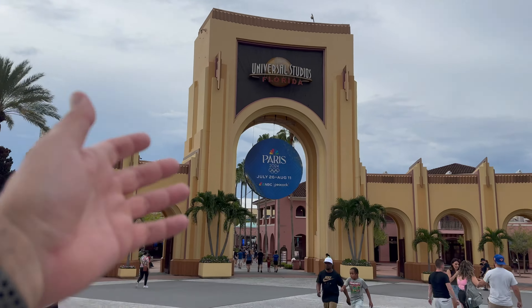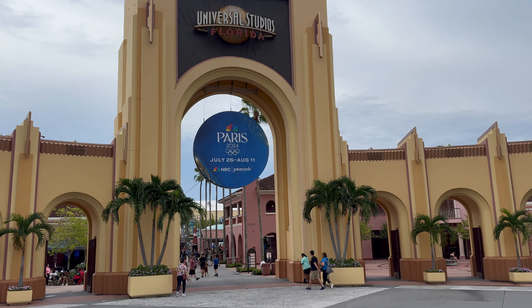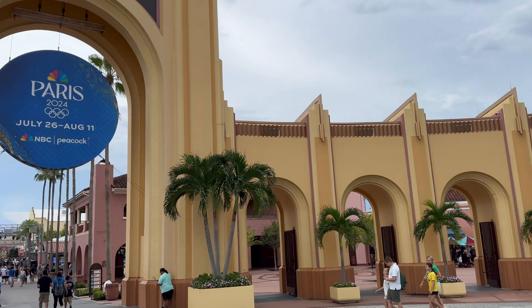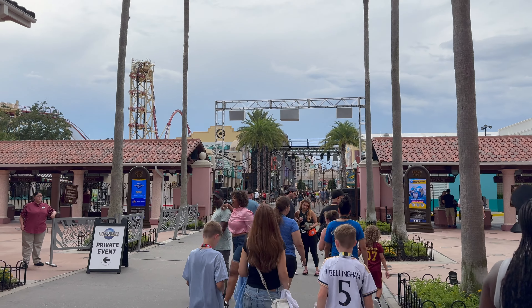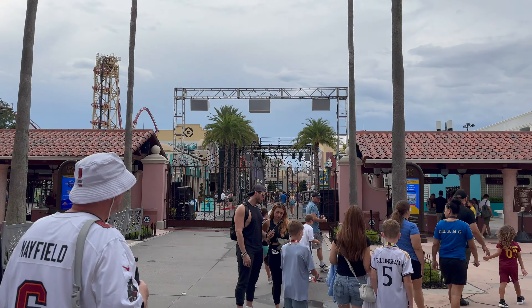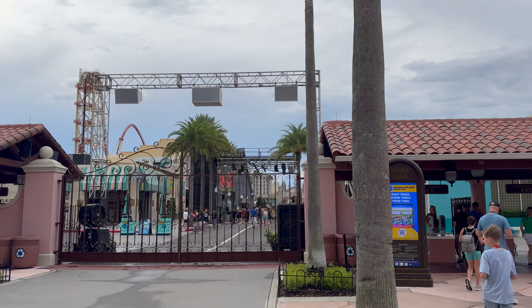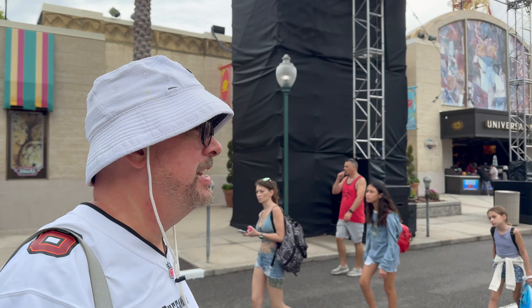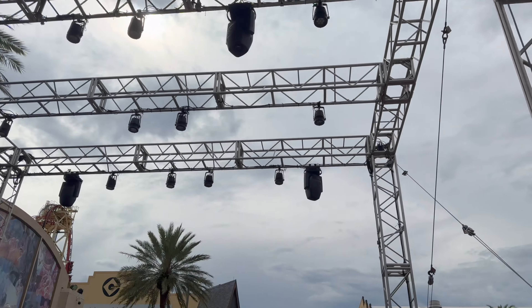Now we are heading into Universal Studios Florida to check out Halloween Horror Nights' current state of scare zone construction. Obviously the Olympics are still going as of this weekend, but very soon this will all be adorned with Halloween Horror Nights. First things first, they've got scaffolding and a walkway up there — last year that's where Dr. Oddfellow came out during opening ceremonies, walked up there and did his little speech. So maybe this year we'll see characters up there again.